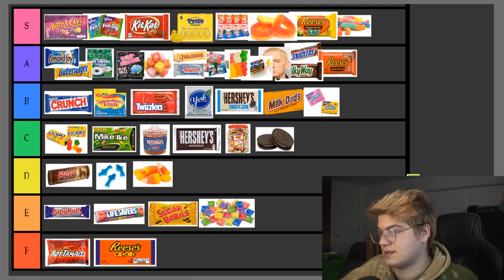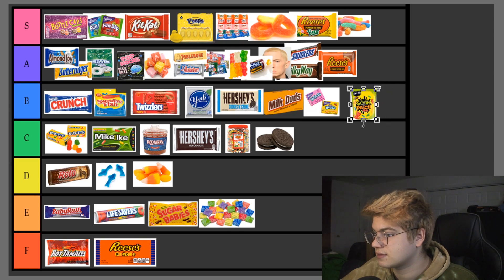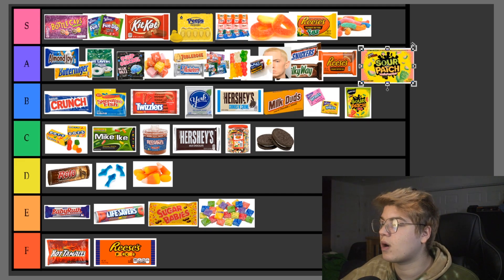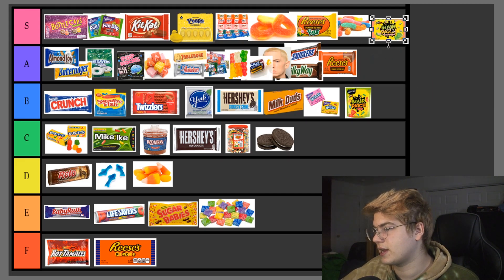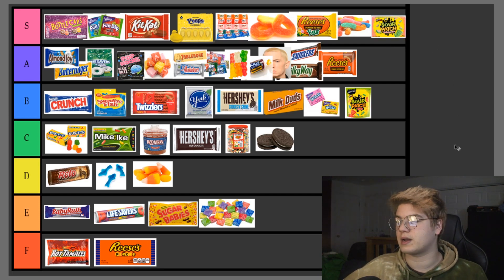Sour Patch Kids — B tier. Gets real old real fast, but they're very delicious. Sour Patch Watermelons, though — S tier, not even tripping. Do I need to say more about Sour Patch Watermelons being S tier? I don't want to hear any arguments about this in the comments. Twix — C tier, it passes. Whoppers — E tier, not that great, but I enjoy it from time to time. And that is all of the candies that we have.